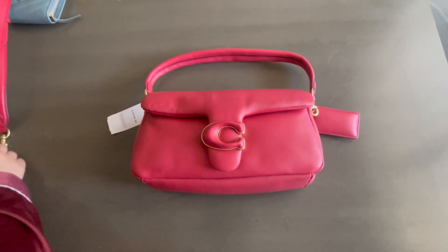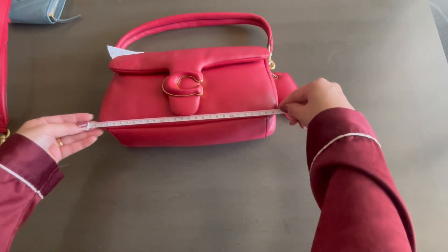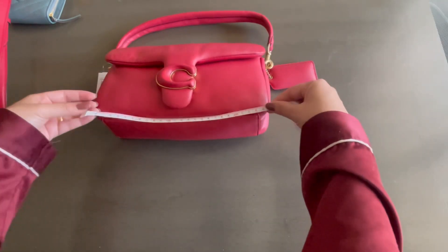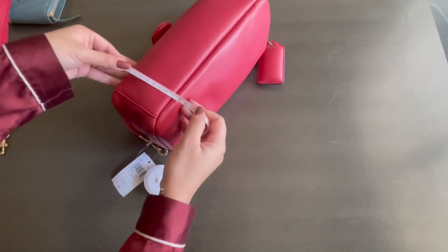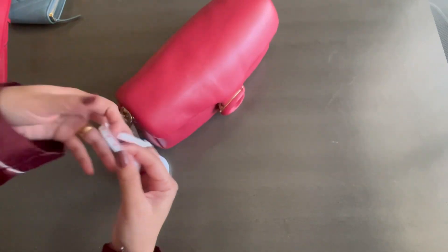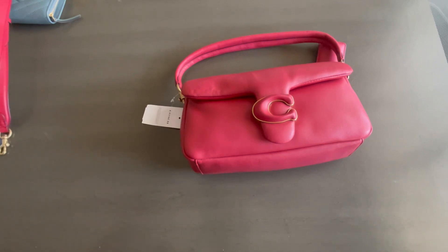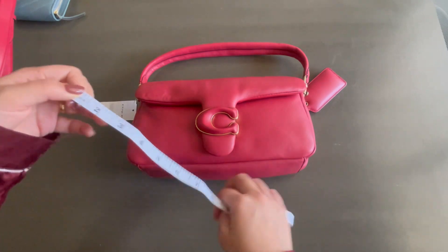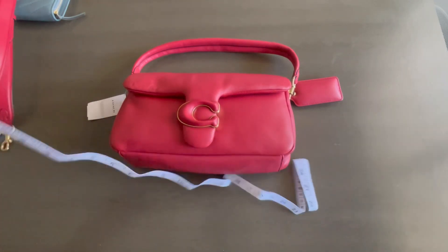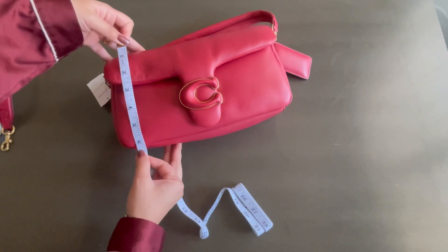Let's do some measurements. In centimeters: from the bottom of the bag it is 26 centimeters wide — this is the Pillow Tabby 26, so that's correct. The depth is 8 to 9 centimeters, and the height is 14 centimeters. In inches: the Pillow Tabby 26 is about 11 inches wide, about 3.5 inches deep, and about 6 inches tall.